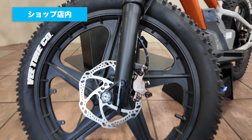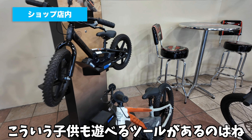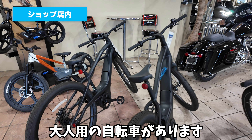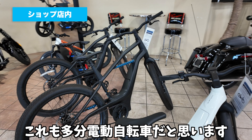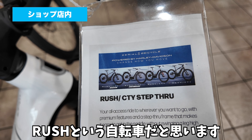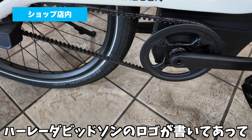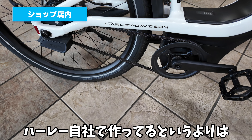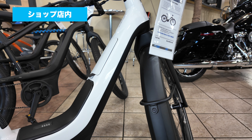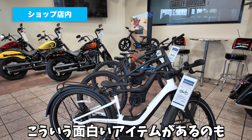ここにはロゴが付いていて、こういう子供も遊べるツールがあるのがアメリカっぽいなと思います。その隣には大人用の自転車があります。これも多分電動自転車だと思います。5,000ドルしますね。ブラッシュという自転車だと思います。このフレームのところにハーレーダビッドソンのロゴが書いてあって、コラボ商品っぽいですね。ハーレー自社で作っているというよりは、ハーレーと自転車メーカーのコラボの自転車だと思います。5,000ドルの自転車ってなかなか高級なんですけども、こういう面白いアイテムがあるのもいいかなと思います。